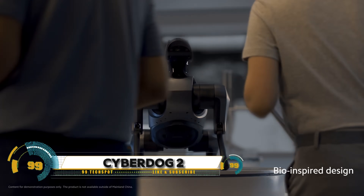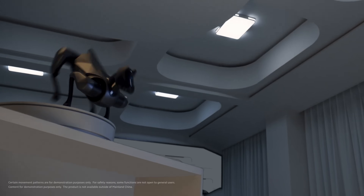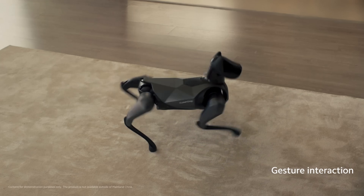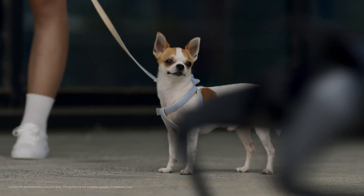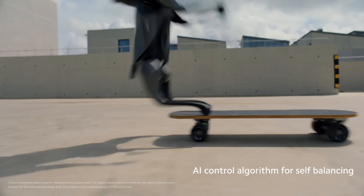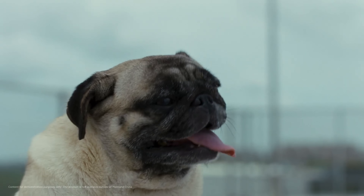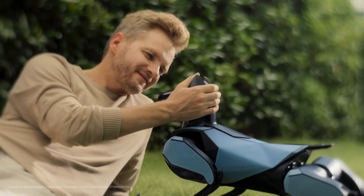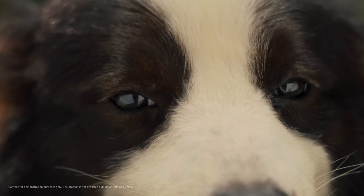Xiaomi's second-generation robotic dog — the CyberDog 2. This AI-powered robot is smarter than its predecessor, offering a more compact and realistic design. Weighing 8.9 kilograms and standing 36.7 centimeters tall, the CyberDog 2 is designed as both a research platform and a robotic pet. It can walk, dance, and even change color using a special body skin.